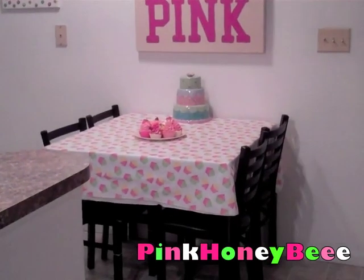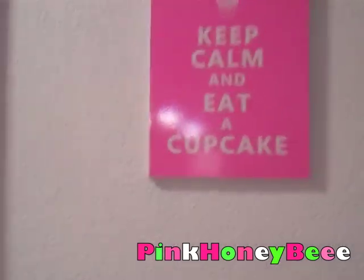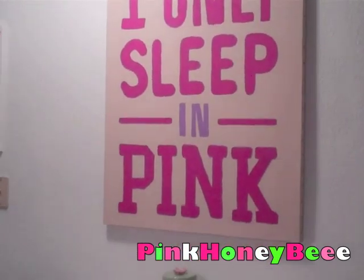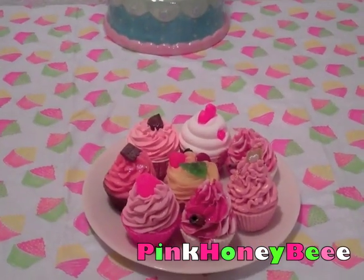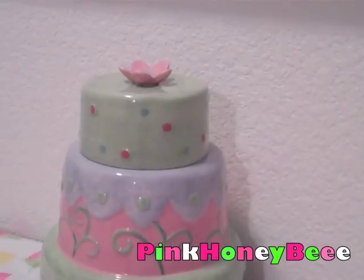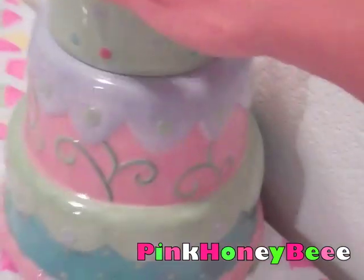This is our kitchen table area. This picture says 'Keep calm and eat a cupcake,' and then we have our very large canvas that I made — it just says 'I only sleep in pink.' It's very big; we needed something very big on that wall. On our table, we have this tablecloth with pink and green cupcakes on it, a centerpiece full of cupcakes, and then I also have this darling little cake as a centerpiece with a cute little flower on top. When you open it up you can put stuff in there, but I just use it as a decoration — I'm obsessed with it, I love it so much.